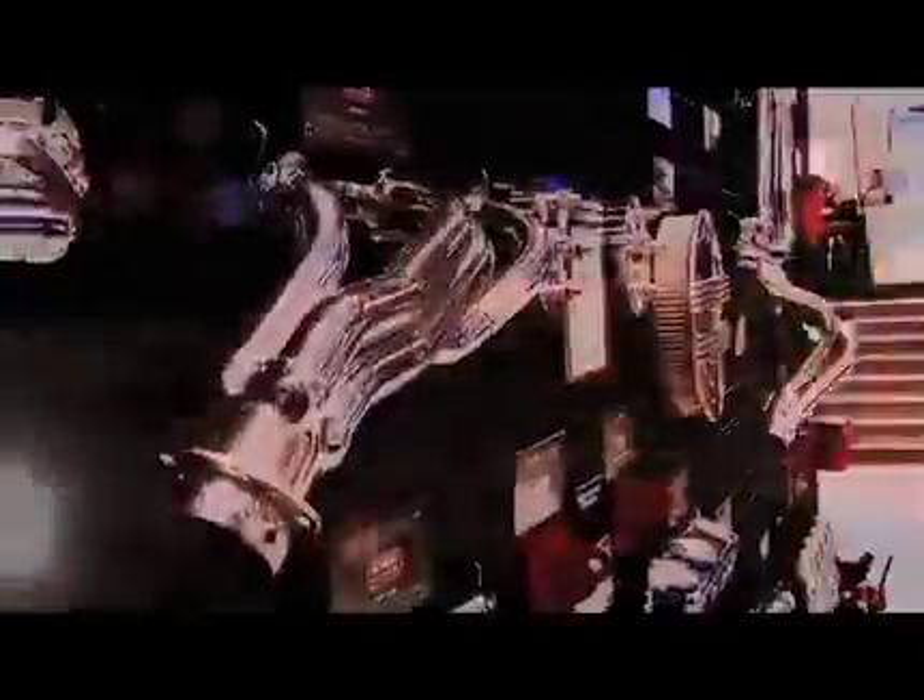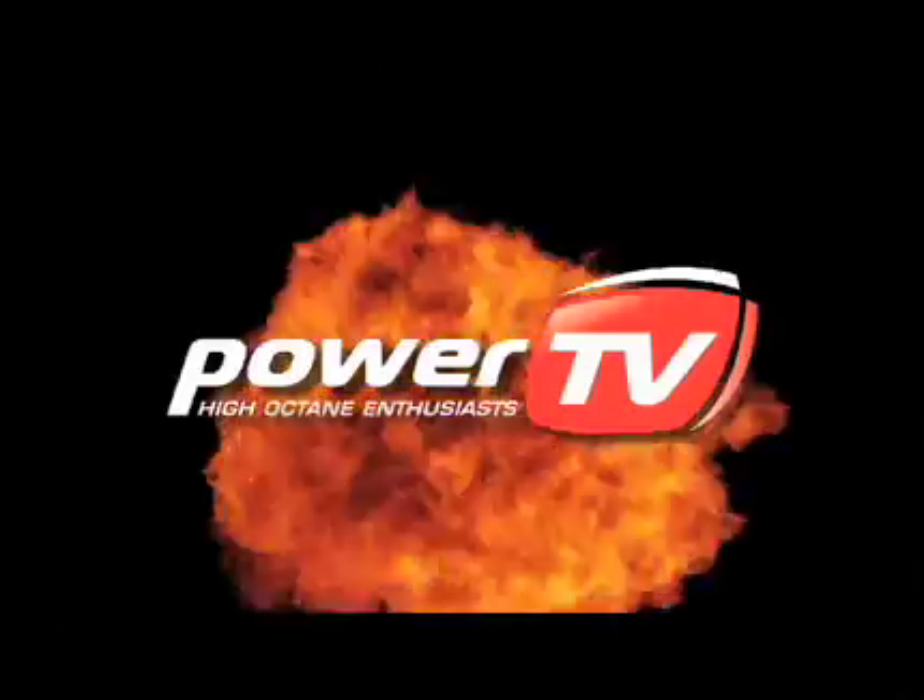SEMA 2009 — the cars, the parts, the experience. Nobody brings it to you like Power TV.